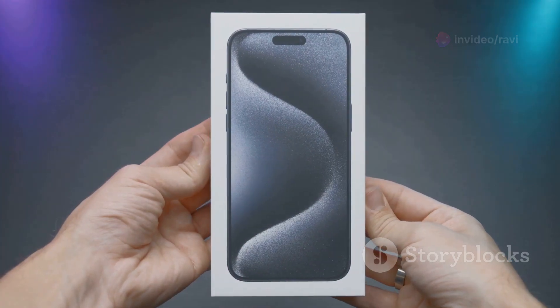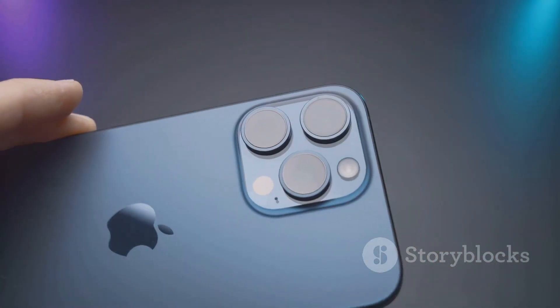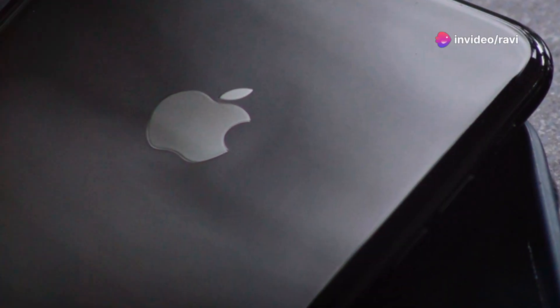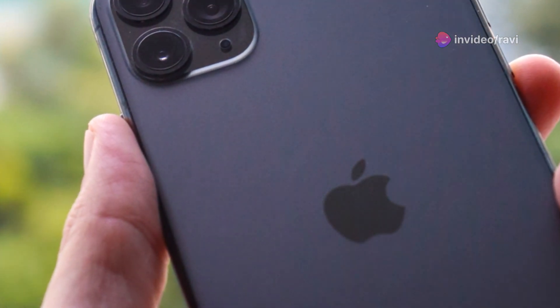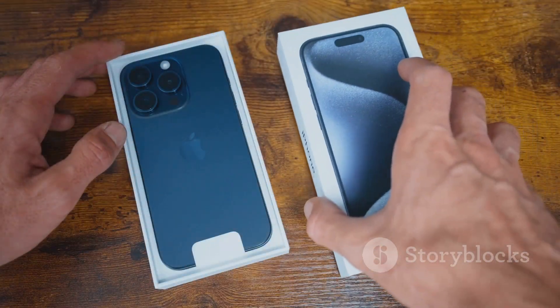Right out of the box, the iPhone 16 feels familiar yet refined. Apple's known for its attention to detail, and this year is no different. From the moment you pick it up, you can feel the quality of the materials and the craftsmanship that went into building this device. But enough about first impressions — let's get into the specifics.